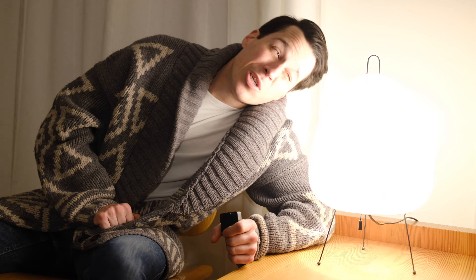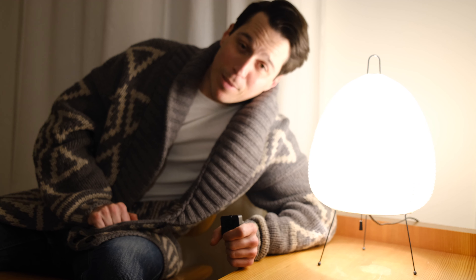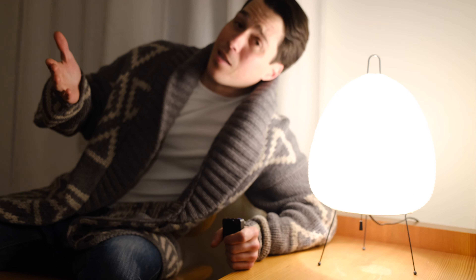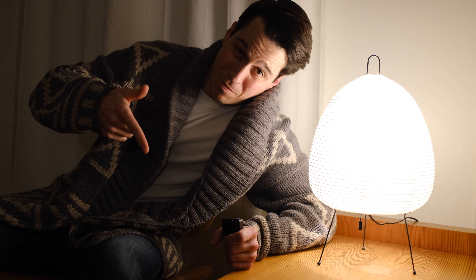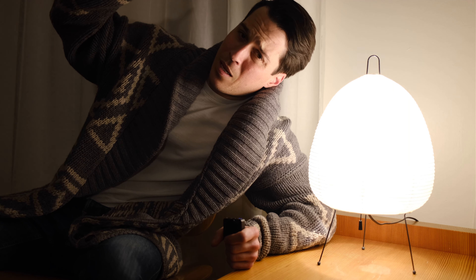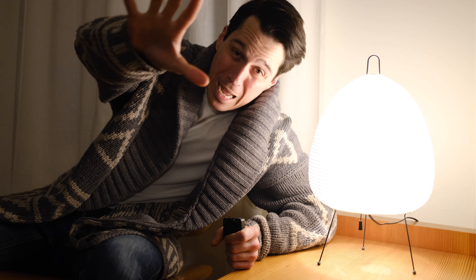Five things I'm jonesing to get for this place this year. Do you guys have any of these? Any thoughts? Is there anything better? Put it in the comments below — I want to know. I'll see you on the next one. Bye!